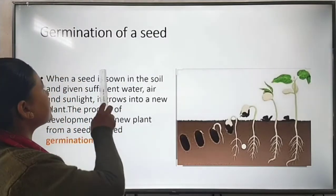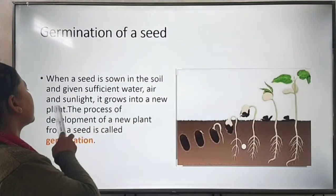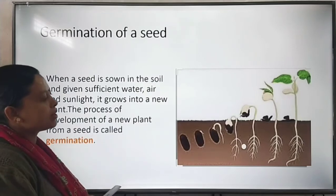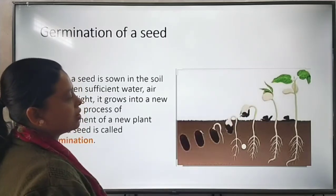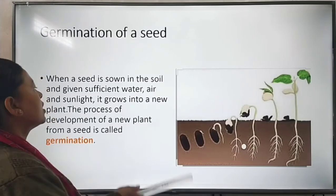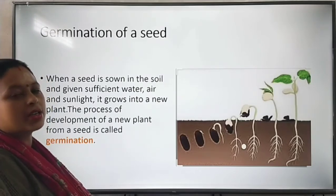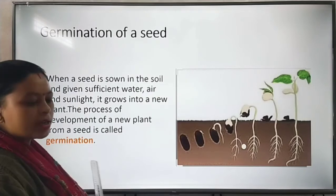Germination of a seed: when a seed is sown in the soil and given sufficient water, air, and sunlight, it grows into a new plant. This process of development of a new plant from a seed is called germination. As you can see in the picture, when the seed grows, this process is called germination. A seed needs sunlight, air, and sufficient water to germinate.